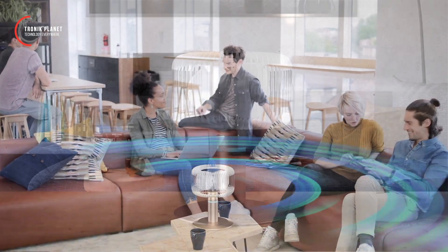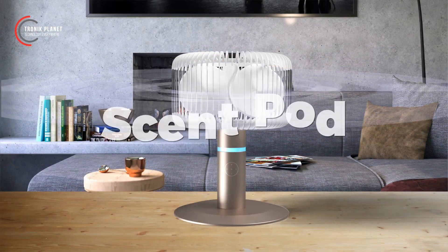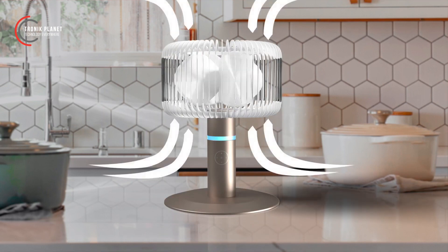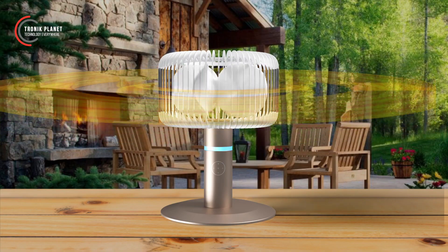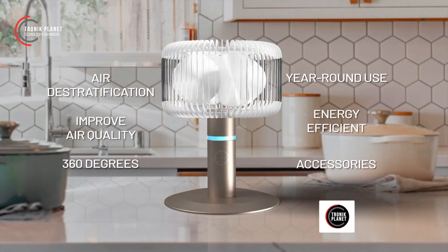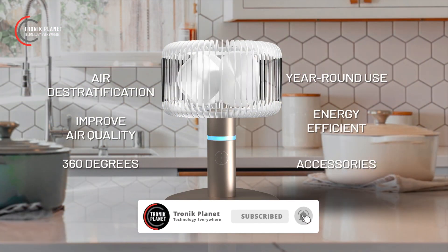For an added touch of luxury, infuse your surroundings with your preferred fragrance by inserting a scent pod, which disperses aroma in a complete 360-degree radius. Alternatively, if you're outdoors, employ a citronella scent pod to deter unwanted insects.